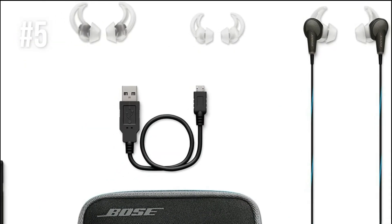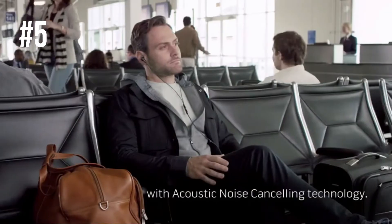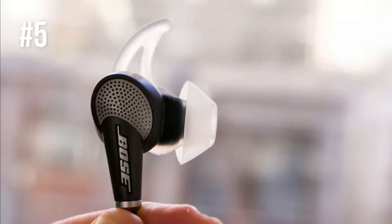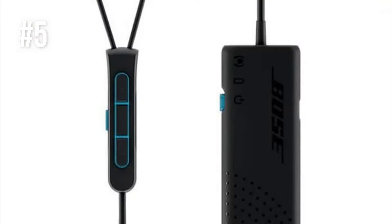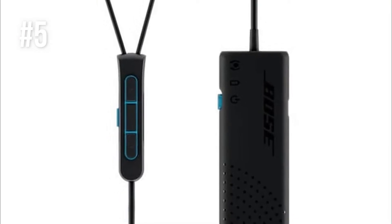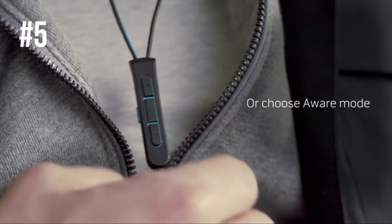These noise-cancelling earbuds fit comfortably in your ear, with three pairs of Stay Here Plus tips in small, medium and large, and feature acoustic noise cancelling. You have the opportunity to select what you want to hear, and you can turn the world off and bring it back with the touch of a button due to the integrated aware mode.